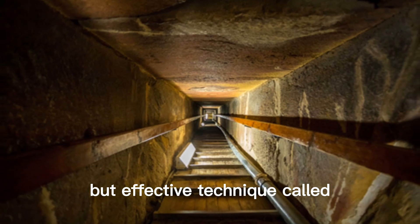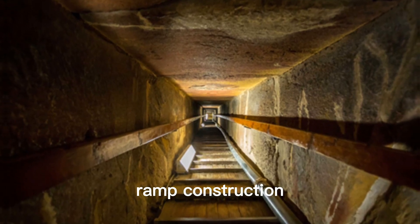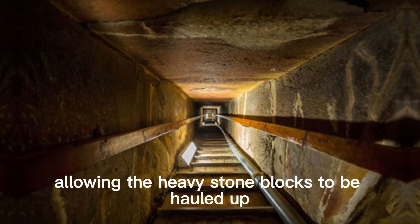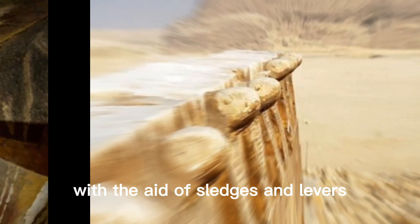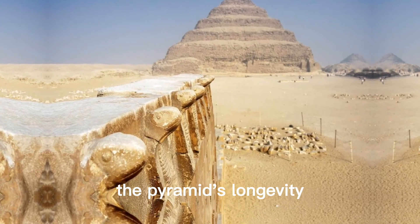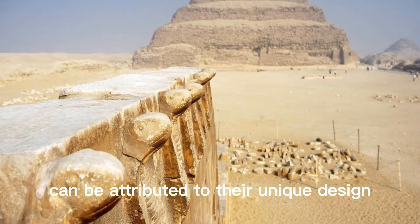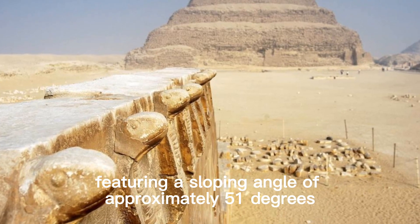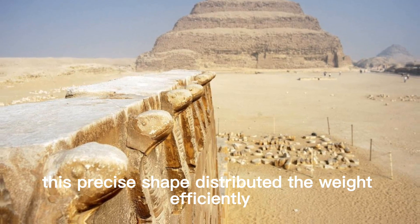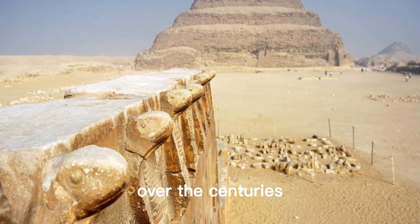These grand chambers and intricate passageways were constructed using a simple but effective technique called ramp construction. Skilled workers gradually built ramps, allowing the heavy stone blocks to be hauled up with the aid of sledges and levers. The pyramids' longevity can be attributed to their unique design, featuring a sloping angle of approximately 51 degrees — a precise shape that distributed weight efficiently and prevented collapses over the centuries.